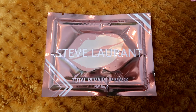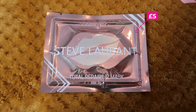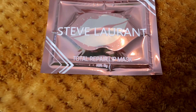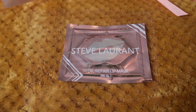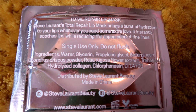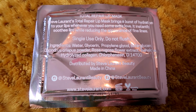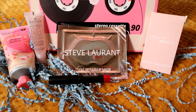The next item is another Steve Laurent item and this retails for £5. I do really like this brand — this is a total repair lip mask and it's supposed to help reduce the appearance of fine lines to leave them looking and feeling soft and smooth. That's really cool. I'll definitely save that and use it for a special occasion. It's super cute and I love the packaging. I do really like this brand so I am excited to try it because I've had some beautiful products from them.